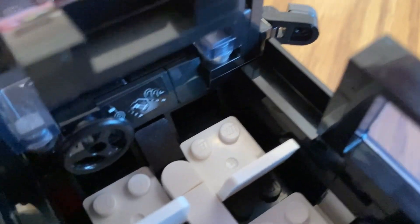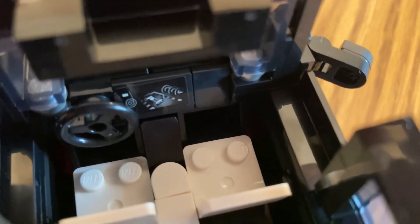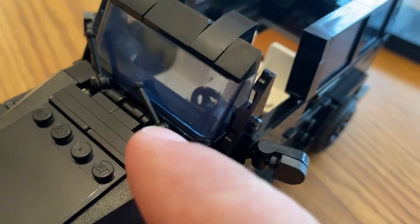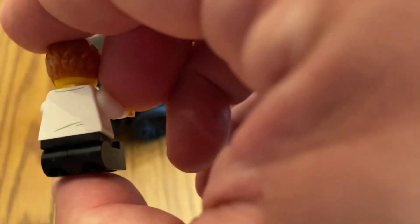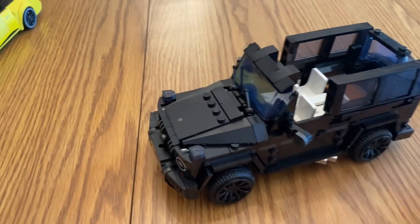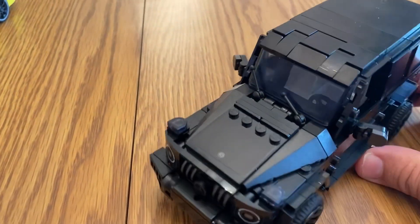Inside the interior you can see what looks like a GPS or navigation system. I like the design of the windshield wipers too. Here's the female minifigure — she has back and front torso printing, a very cool looking figure. The roof fits on really snug and comes off pretty easily, which is great.